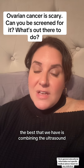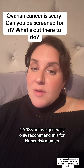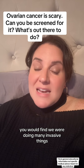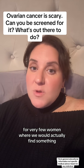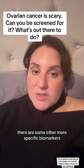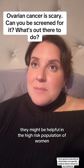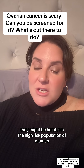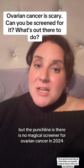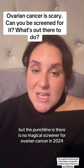The best that we have is combining the ultrasound and the CA-125, but we generally only recommend this for high-risk women. If we used ultrasound and CA-125 for the general population, you would find we were doing many invasive things for very few women where we would actually find something. There are some other more specific biomarkers that get developed every few years, and in conjunction with these other two tests, they might be helpful in the high-risk population of women who carry certain genetic risk factors for ovarian cancer. But the punchline is: there is no magical screener for ovarian cancer in 2024.